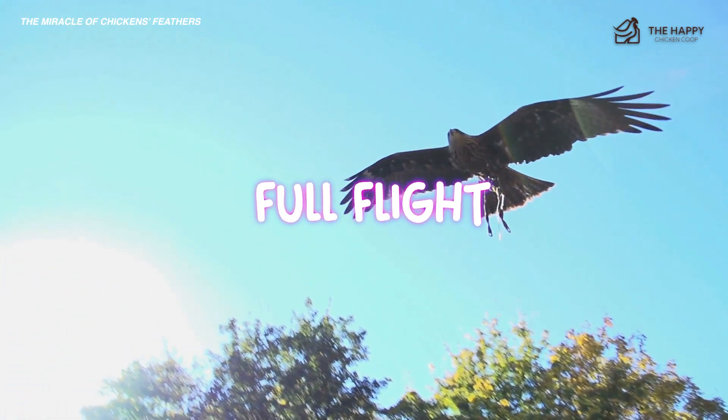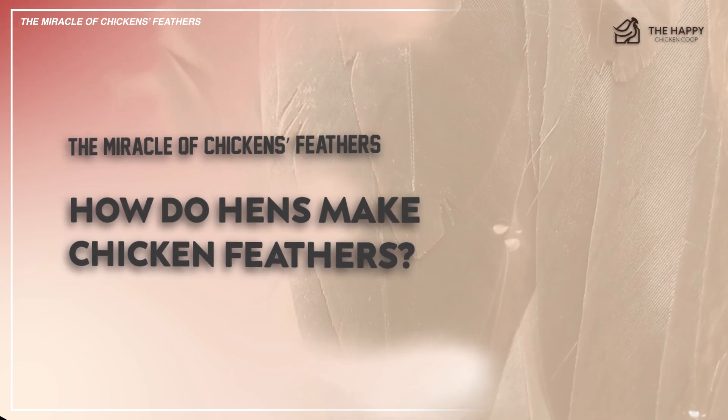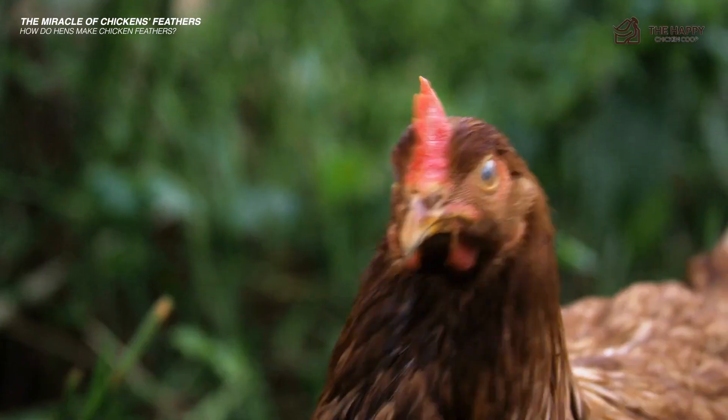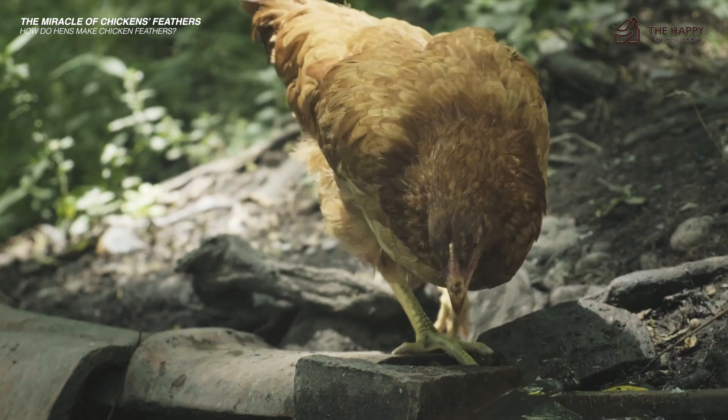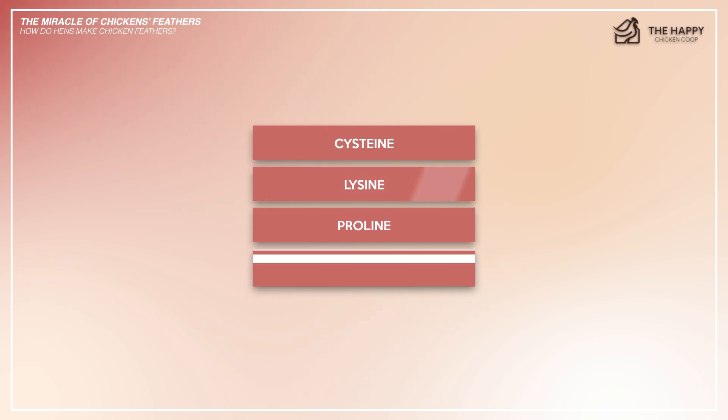So how do hens make chicken feathers? Feathers are made almost entirely of keratin, a type of protein. Beaks and claws are also made of keratin. Keratin contains several amino acids in its makeup — cysteine, lysine, proline, and methionine, to name a few.